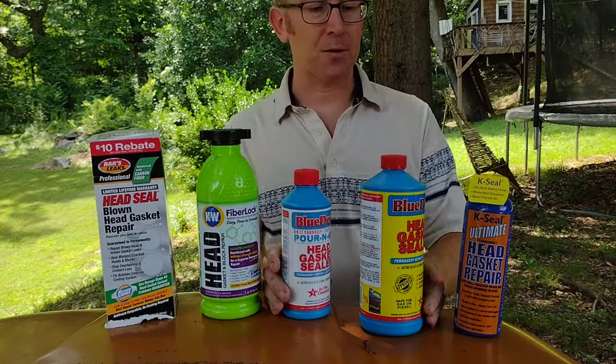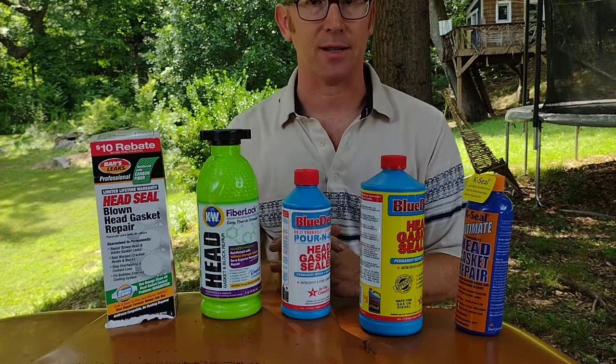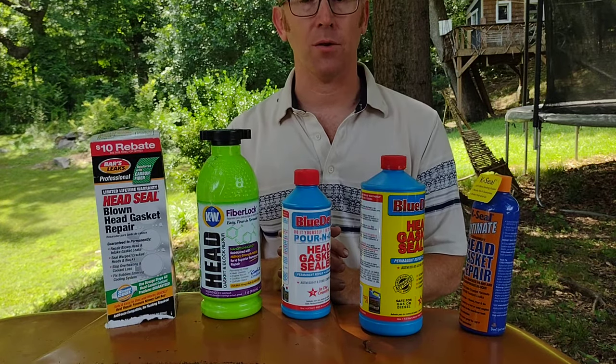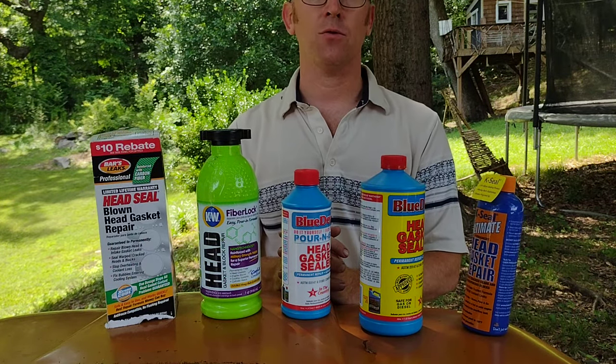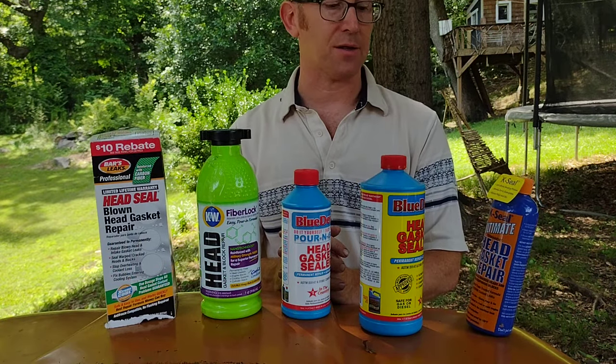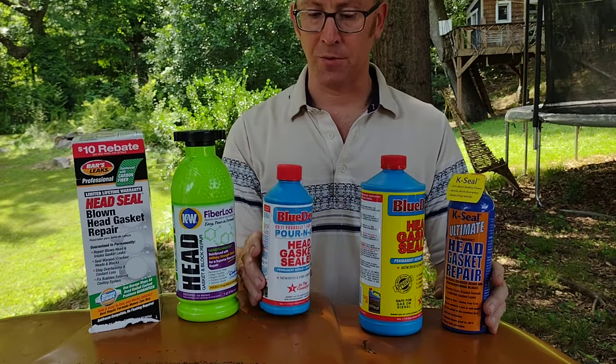Okay YouTube, so you may have seen my earlier video about my 97 Toyota Previa that had a very severe head gasket leak. I had water, coolant getting into the oil and the crankcase, coolant coming out of the tailpipe at a pretty aggressive rate, lots of steam, and just really, really bad news.